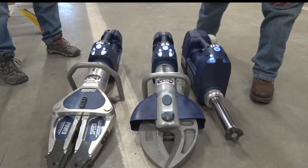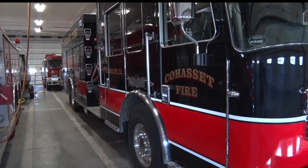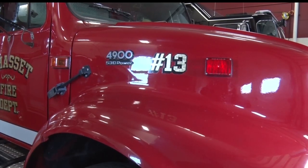There are three parts total, and they also have a long battery life. The Cohasset Fire Department says a lot of fire stations have switched to battery powered, so they seemed like a good fit.